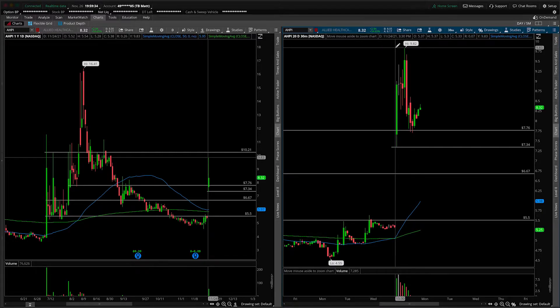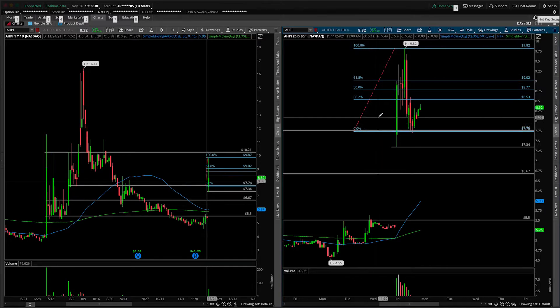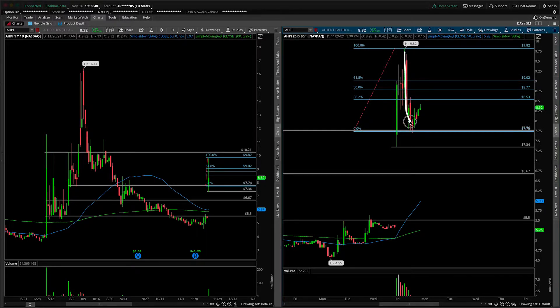If we pull up thinkorswim — come on, platform — there we go. From this move here, we never got back above the 38.2 Fibonacci level. So again, credit where credit is due: this is technically bearish consolidation.